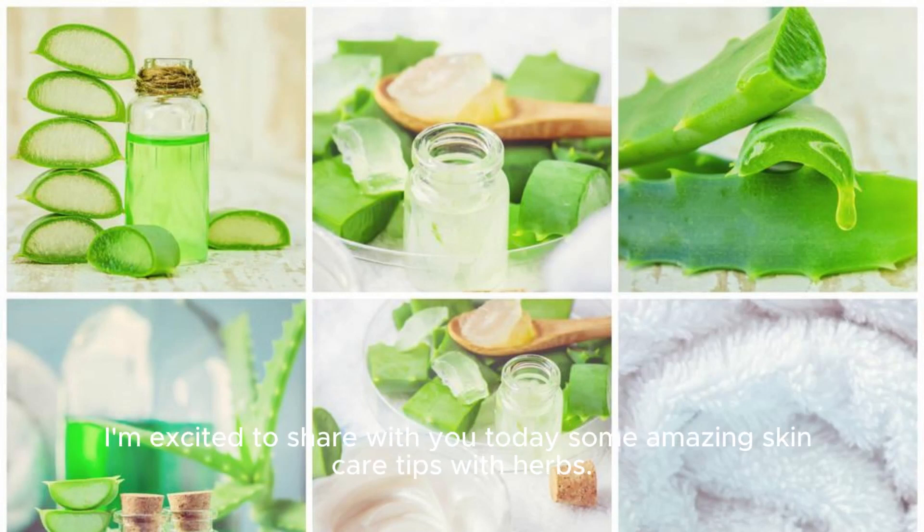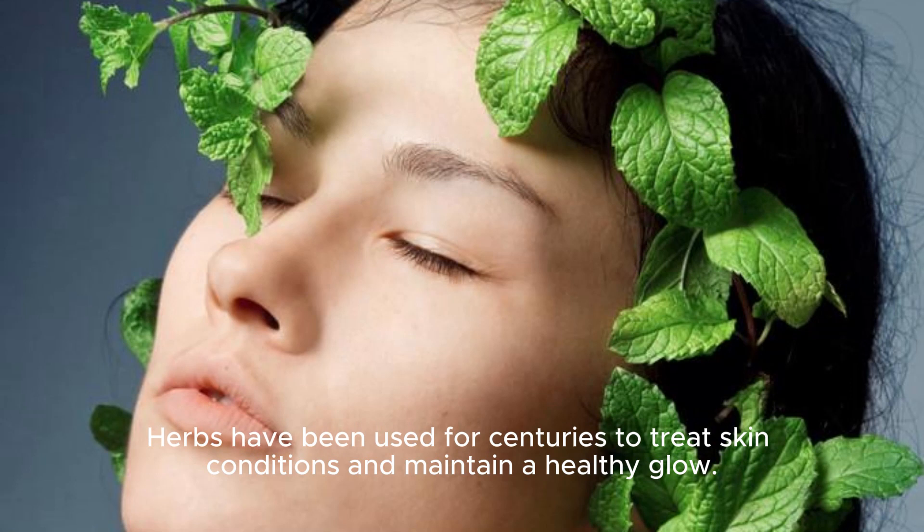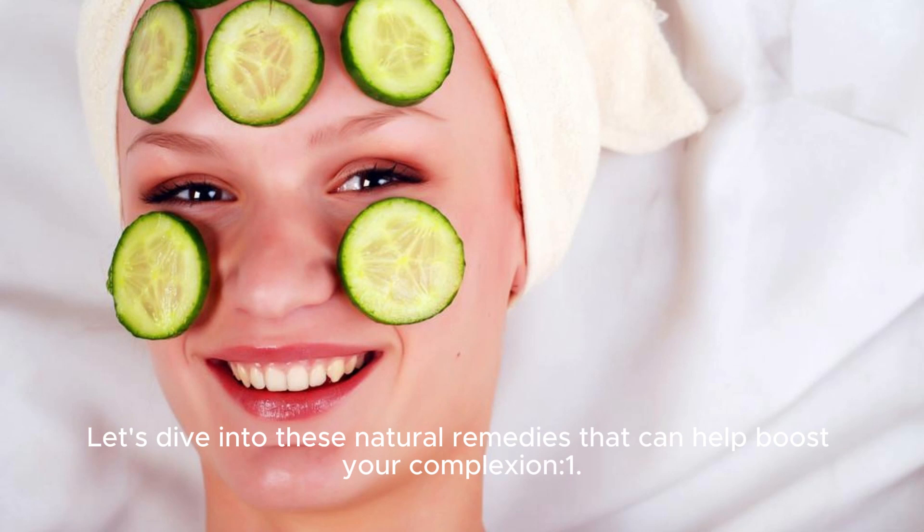I'm excited to share with you today some amazing skincare tips with herbs. Herbs have been used for centuries to treat skin conditions and maintain a healthy glow. Let's dive into these natural remedies that can help boost your complexion.